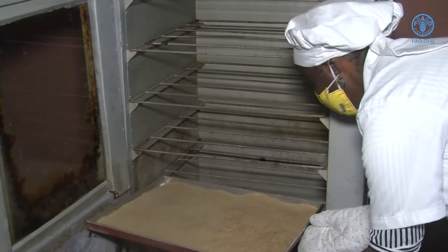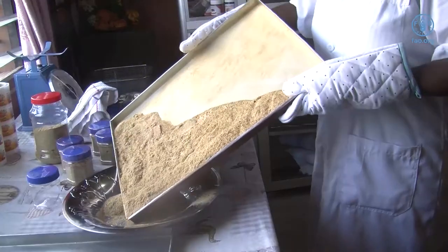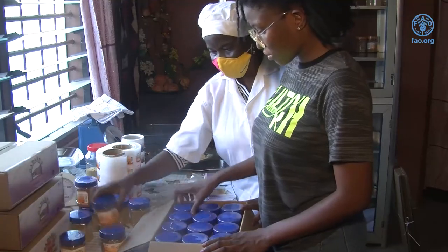With your oven preheated to 150 degrees Celsius, bake the powdered fish for about 10 minutes to remove the moisture. The reason I bake it and remove moisture is so that it can last long and remain of good quality. If you put it in a container fresh, it will not keep long — it will spoil. But if you put it in the oven for about 10 minutes, it tastes good and keeps long too.